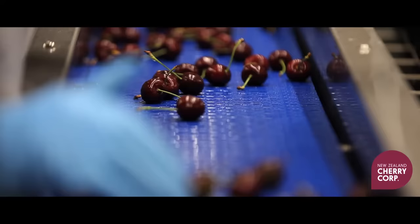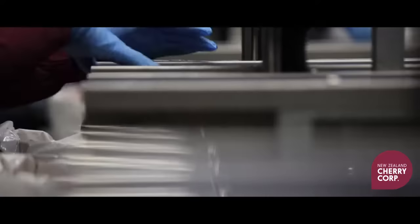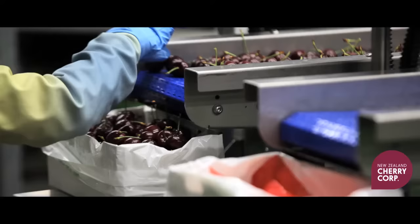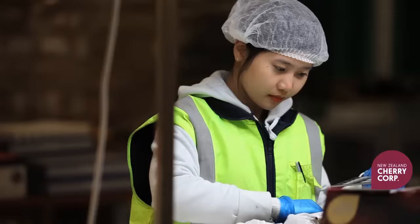The equipment was designed and constructed by a local engineer who, in consultation with our team, has created a beautifully efficient system. We are proud to be using only the latest technologies for cooling, moving and grading our cherries. The boxes are auto-filled and weighed, and another harvest of New Zealand Cherry Corp cherries is ready for shipping.